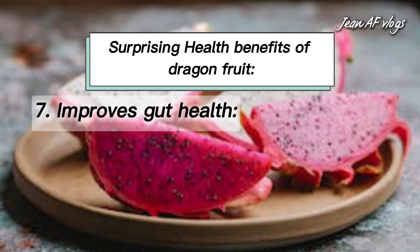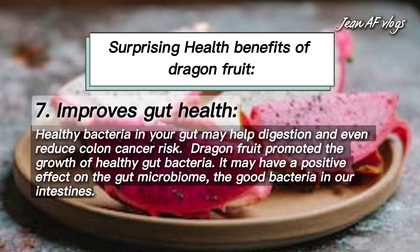Number seven: improves gut health. Healthy bacteria in your gut may help digestion and even reduce colon cancer risk. Dragon fruit promotes the growth of healthy gut bacteria and may have a positive effect on the gut microbiome — the good bacteria in our intestines.